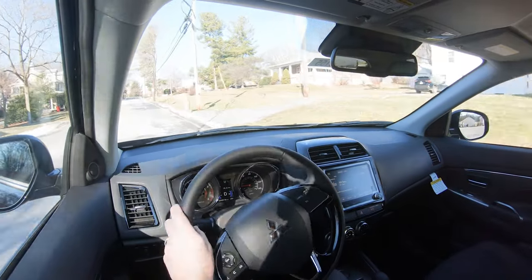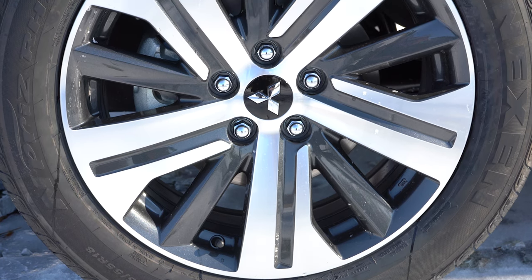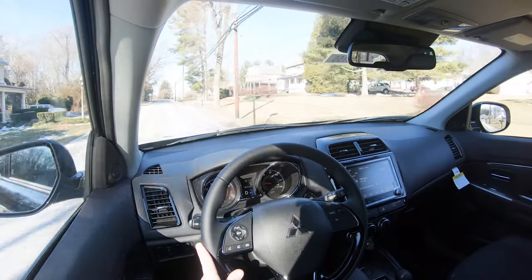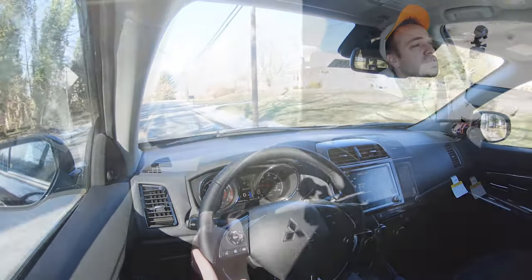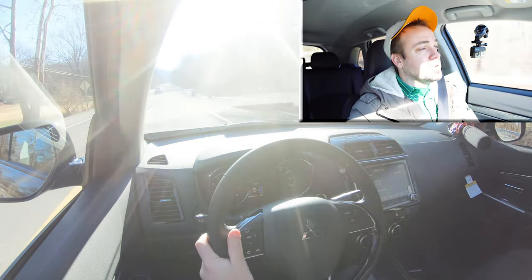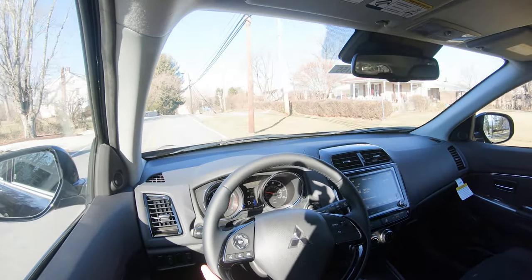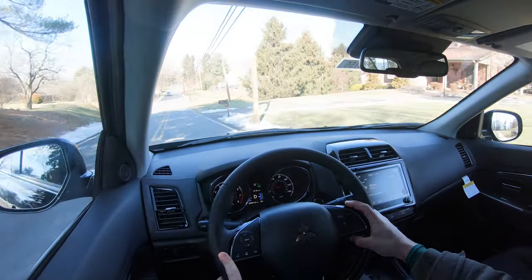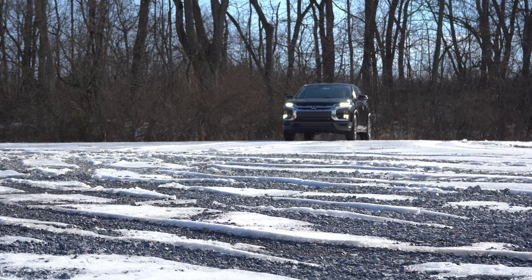Braking is equally important. Up front you'll find 11.6-inch ventilated front discs; out back, 11.9-inch solid rear discs. The 60-to-0 stopping distance comes in at 118 feet, which is plenty respectable. As far as braking feel goes, it's great — a little bit on the firmer side, which I personally appreciate. It brings you to a stop instantly with no dead spots in the pedal. You typically find a soft, unenjoyable braking feel in many SUVs, so braking is excellent in the Outlander Sport.